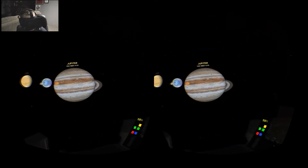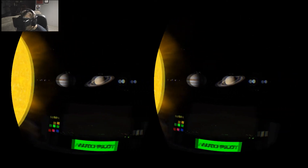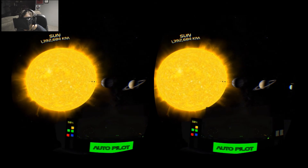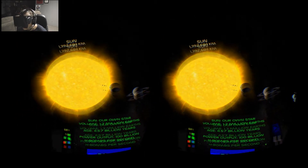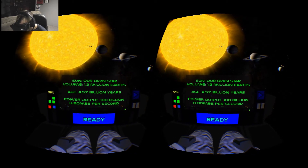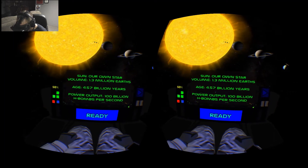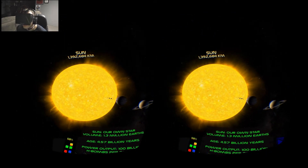Little Earth — just a dot in our universe, not even a speck of dust. You compare that to everything and man, how insignificant. There's the Sun — 1.3 million Earths make up the Sun's size, 4.57 billion years old, power output of 100 billion H-bombs per second. Amazing.